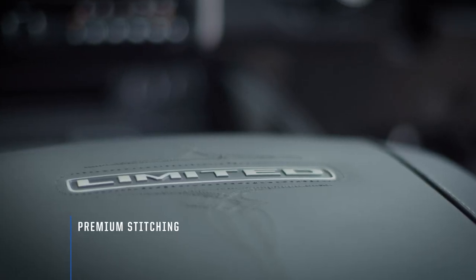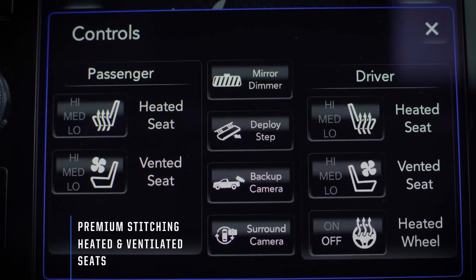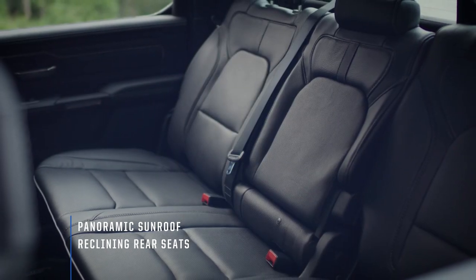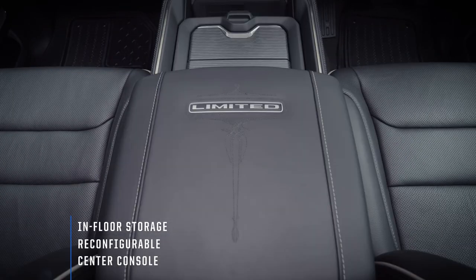Premium stitching and pipe trim upholstery surround the plush leather trim seats — they're heated and ventilated too. A dual-pane panoramic sunroof and reclining rear seats add to the spaciousness of the cabin. With in-floor storage, a reconfigurable centre console and sliding trays, there is ample storage in the RAM.